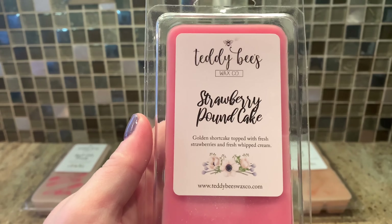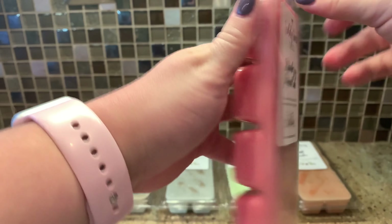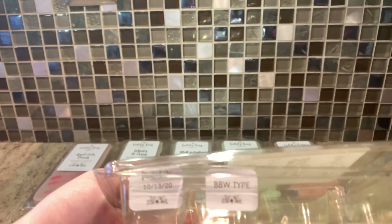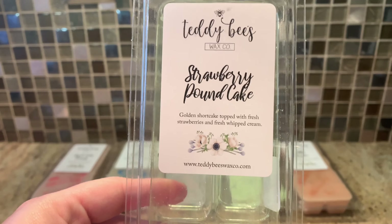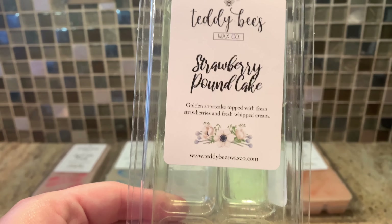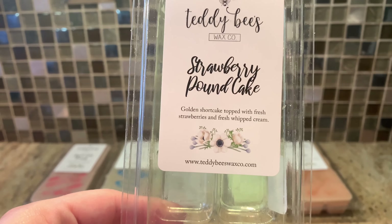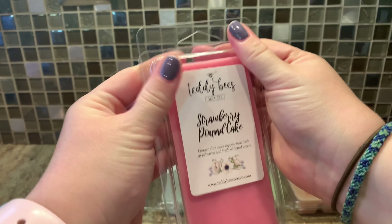We've got Strawberry Pound Cake — golden shortcake topped with fresh strawberries and fresh whipped cream. This one says it's the BBW type. She has one that is her own blend and I keep trying to get my hands on it but I can't. This one did already yellow a little bit but that's okay — it was poured in October. This is not an exact dupe but it's still good. Goose Creek honestly smells the most similar to BBW's, but this is nice. Same strawberry note — very cakey strawberry, not artificial, not fruit-snacky. Still a nice strawberry pound cake scent.